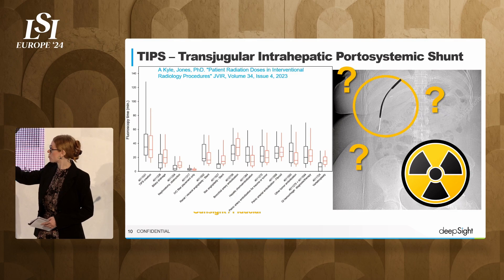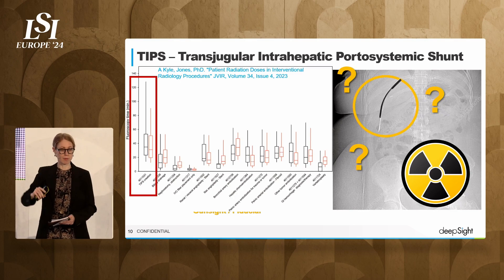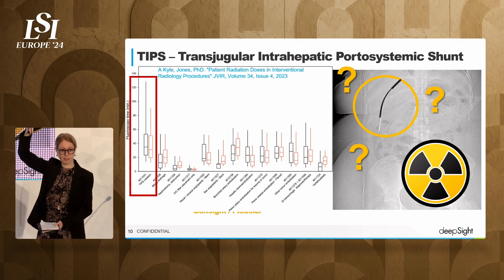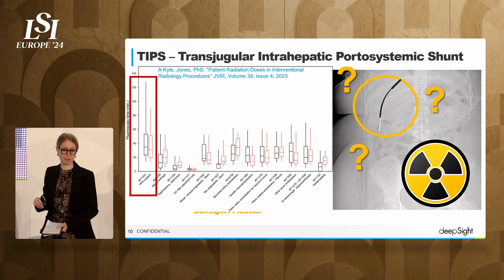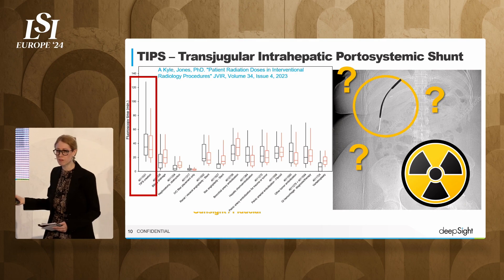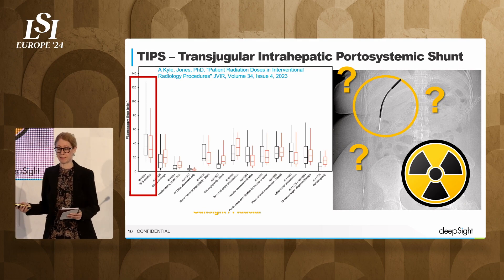Here's a chart showing the amount of radiation that procedures take. The TIPS procedure — the one in the box — you can see how tall it is. It uses an immense amount of radiation. And this is not only radiation to the patient — this is radiation to me and to my team.